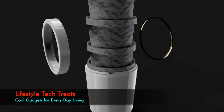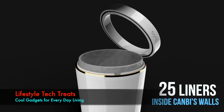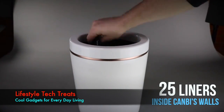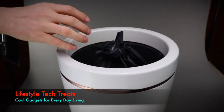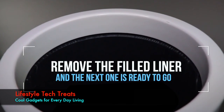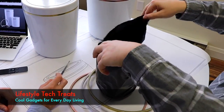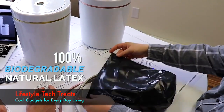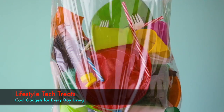CanBe's unique design allows it to hold 25 nested liners within its walls. This revolutionary concept makes taking out the trash easier than ever before. Simply remove the filled liner and the next one is ready to go. Best of all, CanBe liners are made from 100% biodegradable natural latex, helping to put an end to plastic pollution.